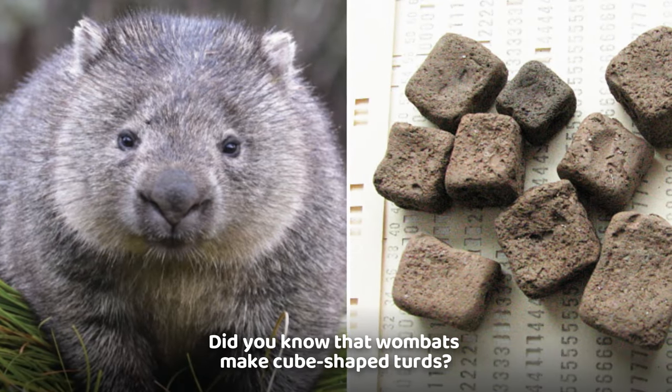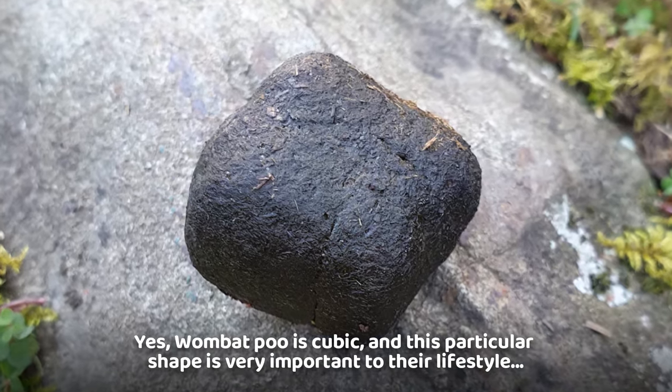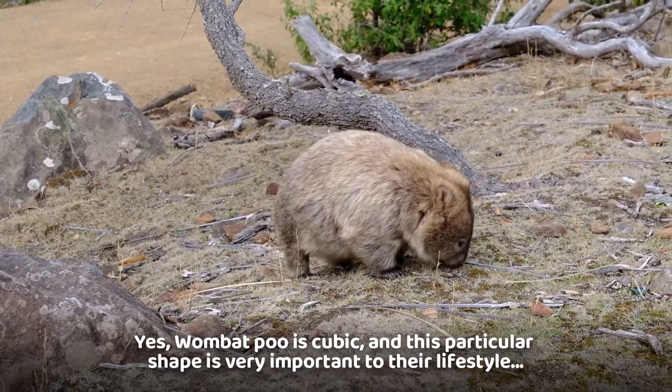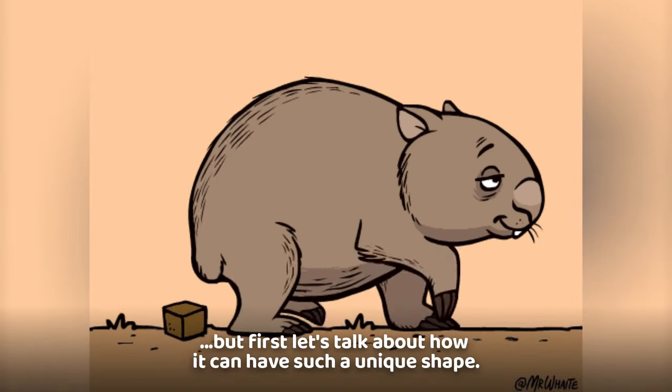Did you know that wombats make cube-shaped turds? Yes, wombat poo is cubic, and this particular shape is very important to their lifestyle. But first, let's talk about how it can have such a unique shape.